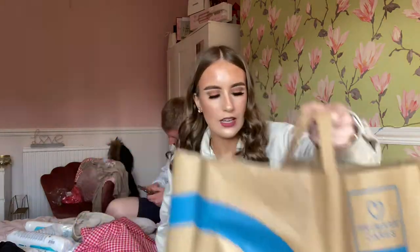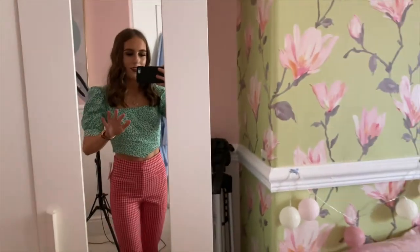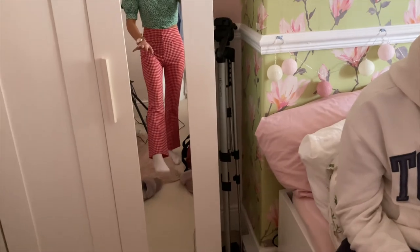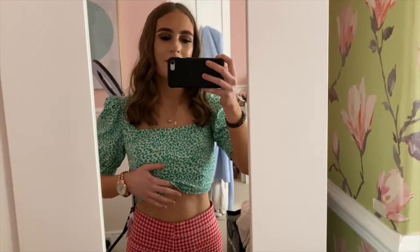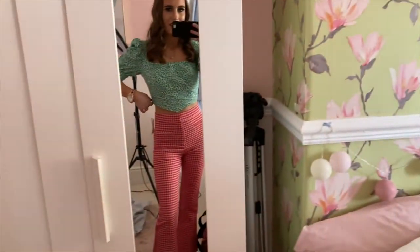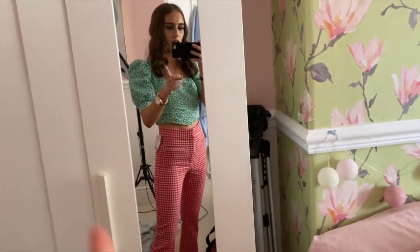I tried the pants on and they actually fit me really nicely. They're like a petite flare type of pants, really cool. They look really nice with a light bodysuit. These were an extra small from TK Maxx, so definitely have a look there. I've got fake pockets though — but yeah, they're really cute.